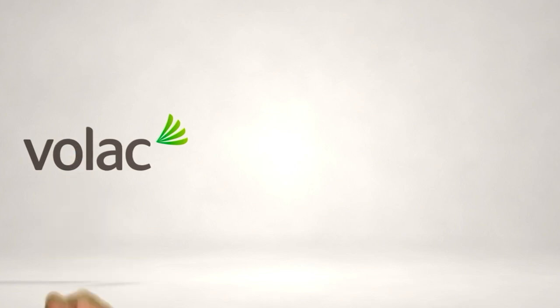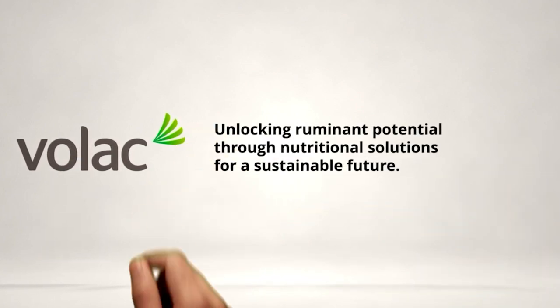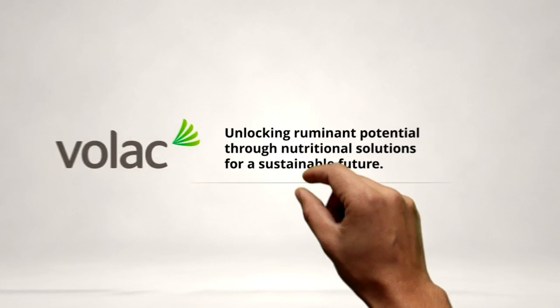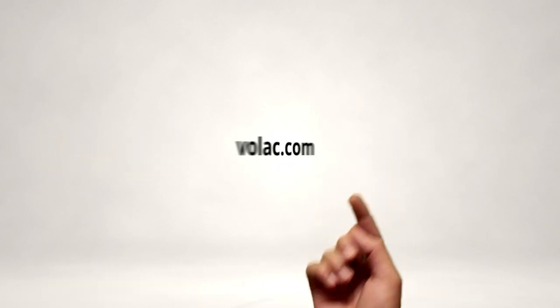Introducing Ultrasorb R3.0, VOLAC's comprehensive and complete solution to reduce the negative impact of naturally occurring toxins on ruminants. Ultrasorb R3.0 is a species-specific product designed to mitigate the effects of specific mycotoxins in the gastrointestinal tract of ruminants. It also offers lipopolysaccharide binding capabilities — endotoxins such as LPS can contribute to inflammation in ruminants, with energy partitioned to mount an immune response instead of production. Learn more at VOLAC.com.